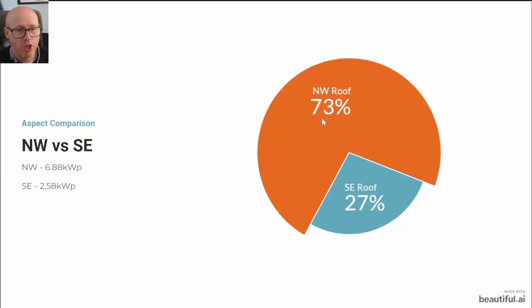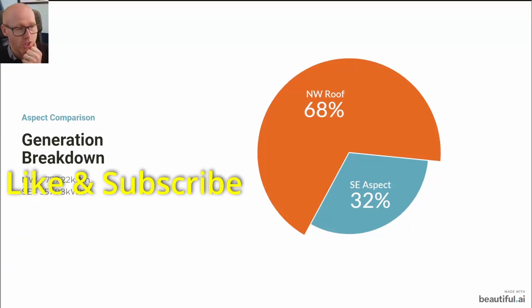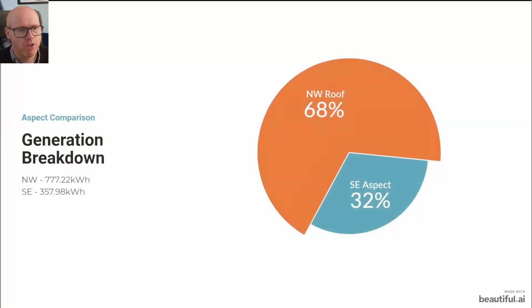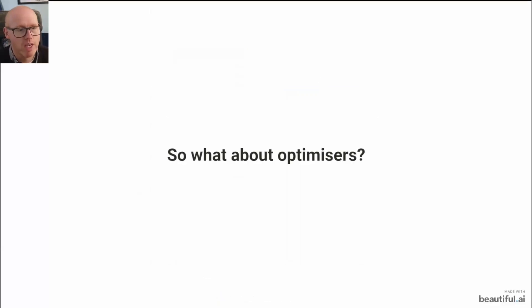A reminder that 73% of the surface area of the solar panels is on the northwest roof and 27% is on the southeast roof. That translates into these figures: we're seeing 68% of our generation coming off the northwest roof — 777 kilowatt hours — doing the lion's share. The drop from 73% surface area to 68% generation is small. Per panel, that breaks down as 60 kilowatt hours on the southeast panels versus 49 kilowatt hours on the northwest panels.